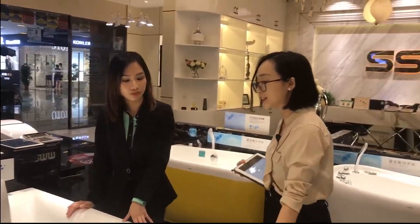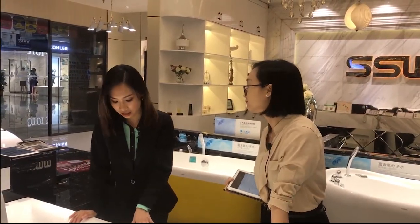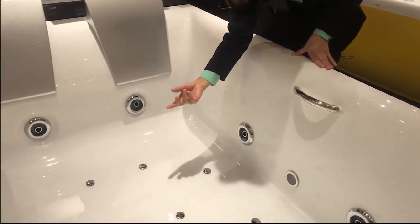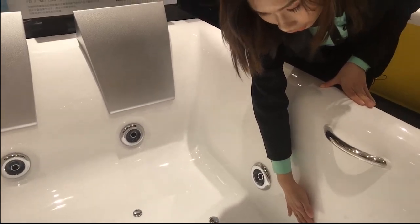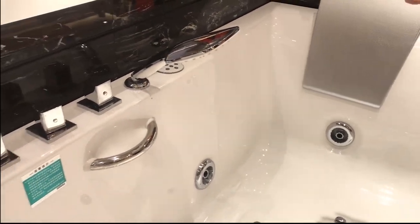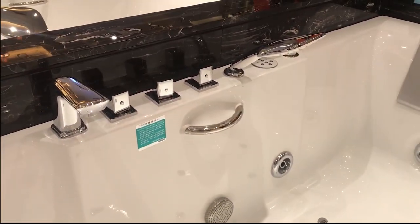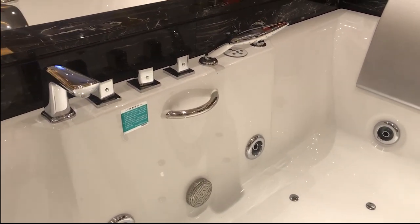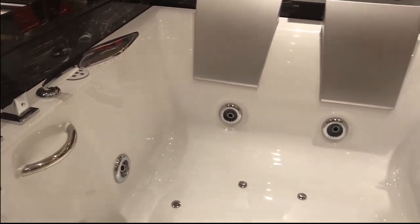How about the functions? The functions include Jacuzzi, bubbles, LED lights, and also air to kill bacteria inside the water to keep it clean. There is also a heater to keep the water warm between 45 to 55 degrees — all these basic functions are included.